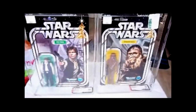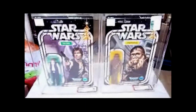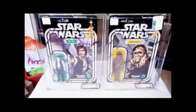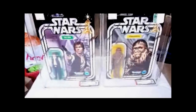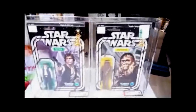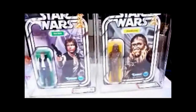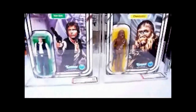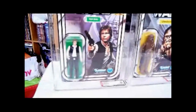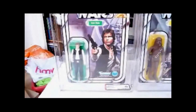It's one of the few figures of hers that survived, because I just smashed them all up. Obviously she had the Vinyl Cape Jawa, which I flushed down the toilet. How dare she have the Star Wars figures. That was a silly thing to do — to flush a Vinyl Cape Jawa down the toilet. But I didn't want her to have any Star Wars action figures. Shows you what a head case I was in those days.